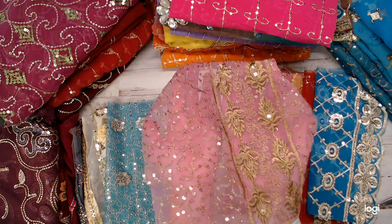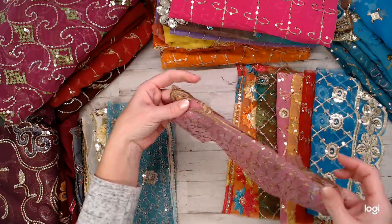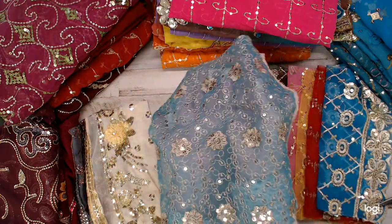This is my favorite one here — it's like a lavender purple with some gold. That's gorgeous. And then here we've got a blue one.